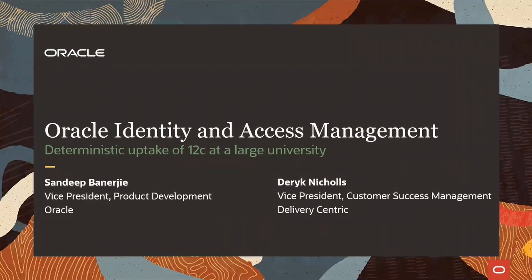Hello, everyone. A warm welcome to the Oracle IAM Insights session today. My name is Sandeep Banerjee, Vice President of Product Development for Oracle Cloud Platform and Infrastructure Services, including Identity Management.